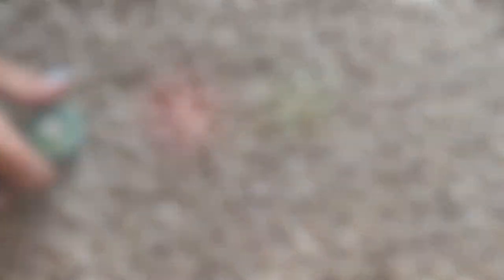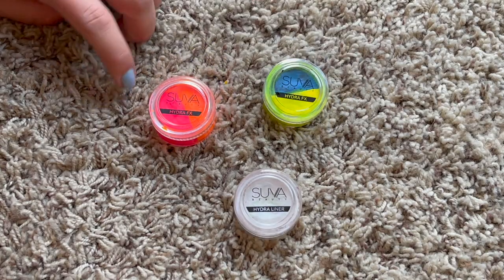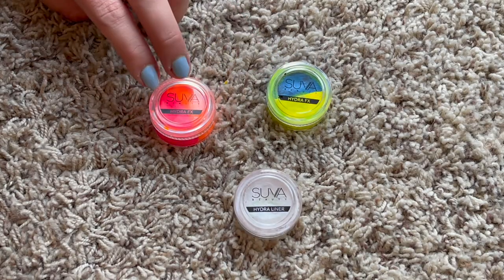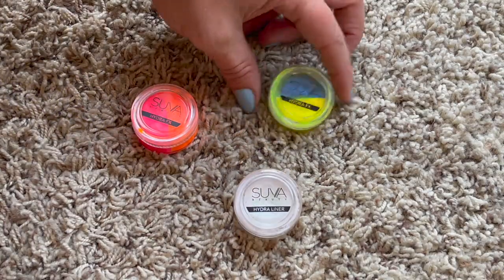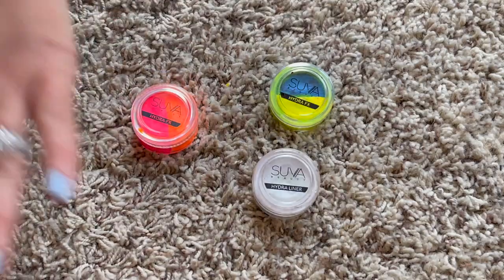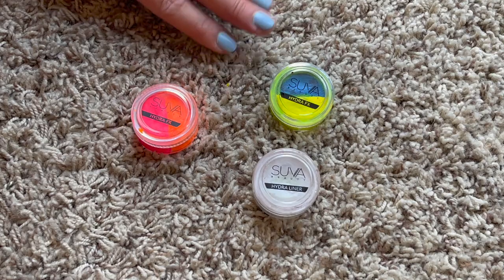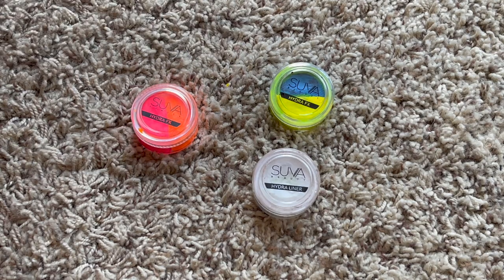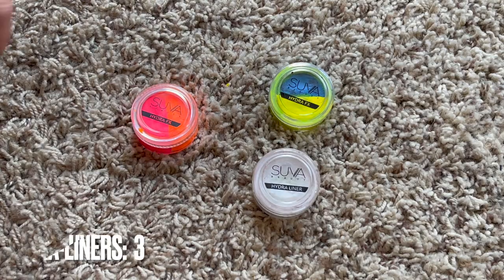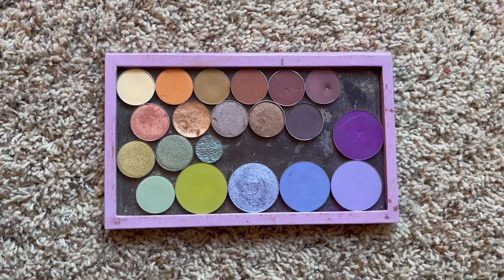These are completely new additions to my makeup collection - these are Hydro Liners from Suva Beauty, both in the UV formulas. I have the split pan in pink and orange and blue and yellow, plus the white Hydro Liner. It's a really fun trend that really ups your eyeshadow game. Last year I had zero, now I have three, and I might buy more - I want to get one of their palettes.